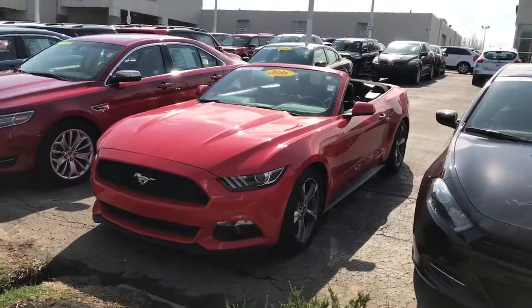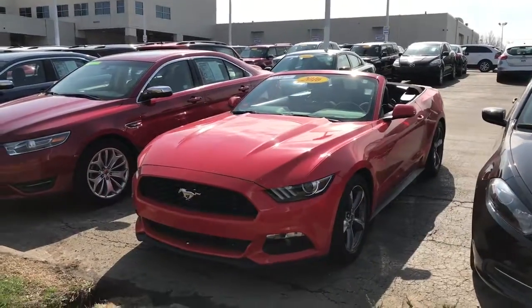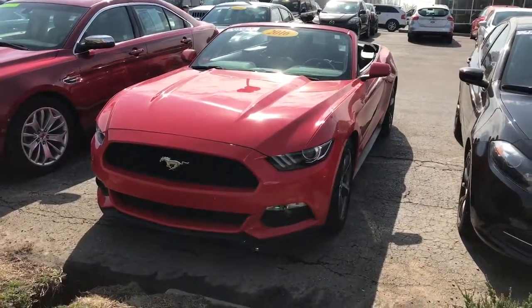This vehicle is in immaculate condition. I went ahead and put the top down for you so you can see what that looks like. A lot of neat features on this vehicle though.